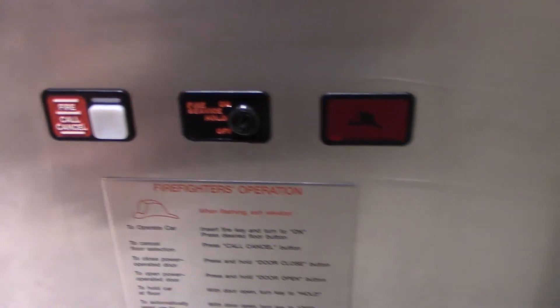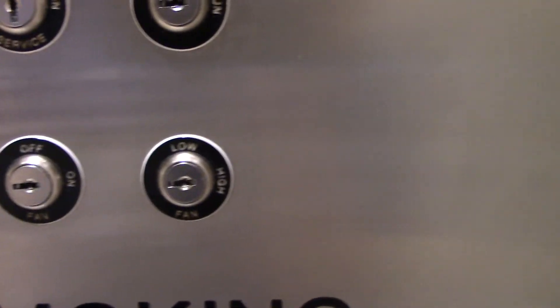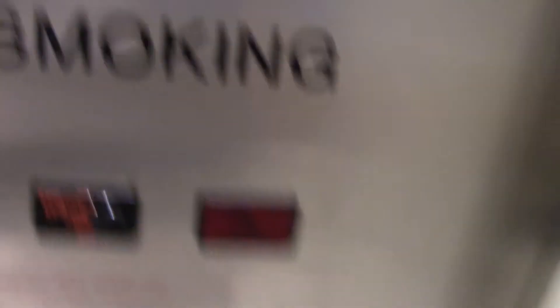Very nice motor — better than last time. Not needing a phone. Call cancel. Very key switches: inspection, independent service, stop, run, light, fan, power, and fan speed.